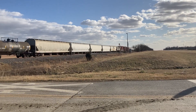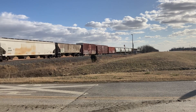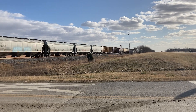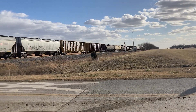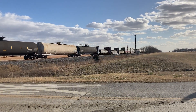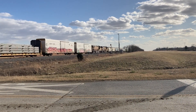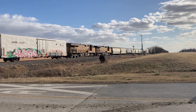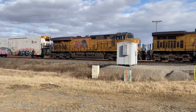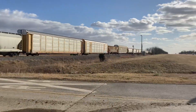My second heritage unit of 2021! What, a two-minute train? Oh, this day just got better.